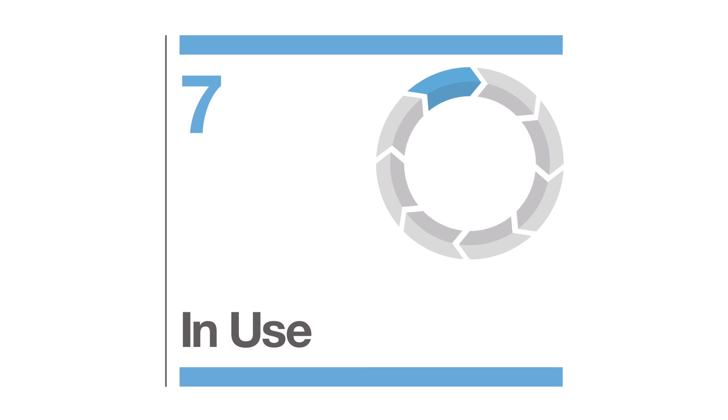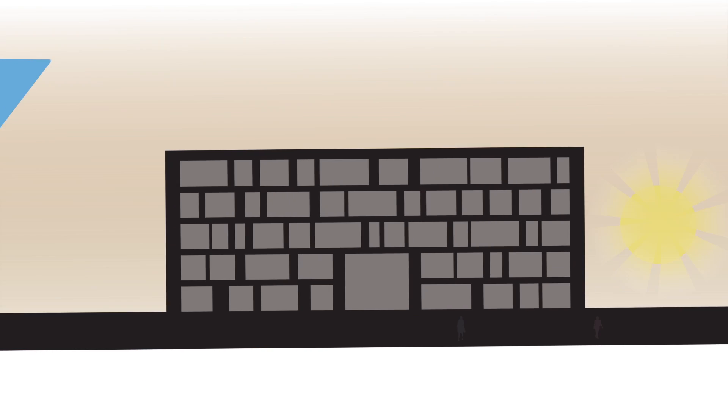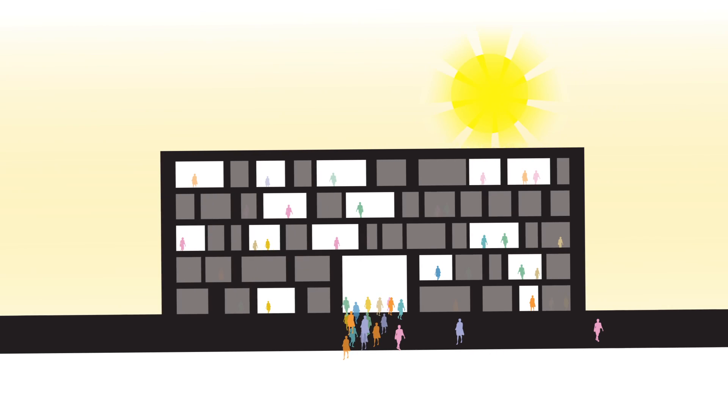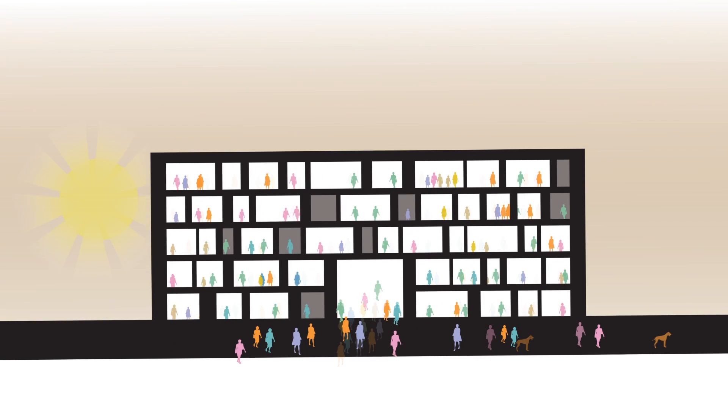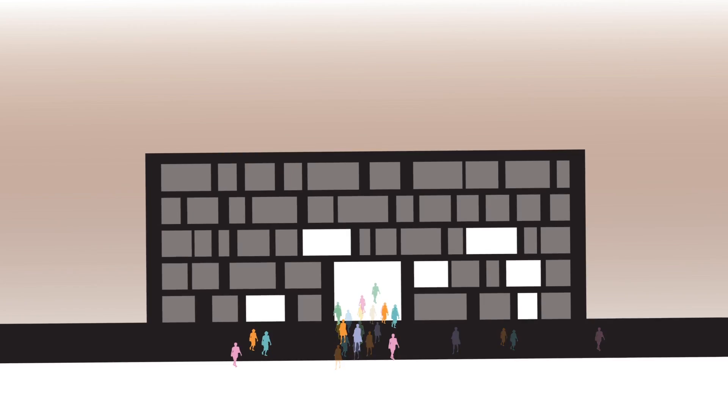Stage 7, In Use, is another new stage. This acknowledges the benefits of harnessing the project design information to assist with the successful operation and use of a building for both facilities managers and users, and offers the opportunity for the provision of services in post-occupancy evaluation.